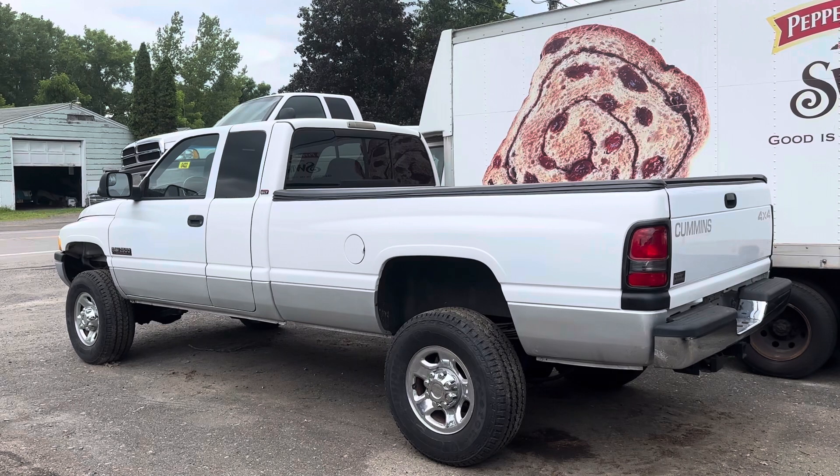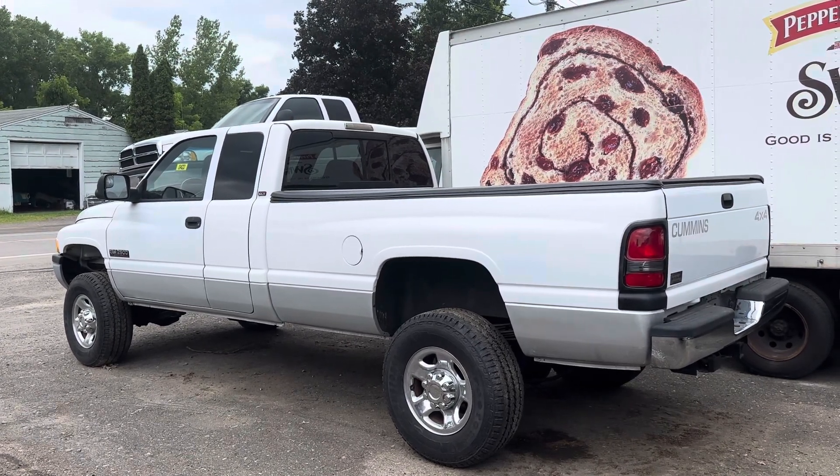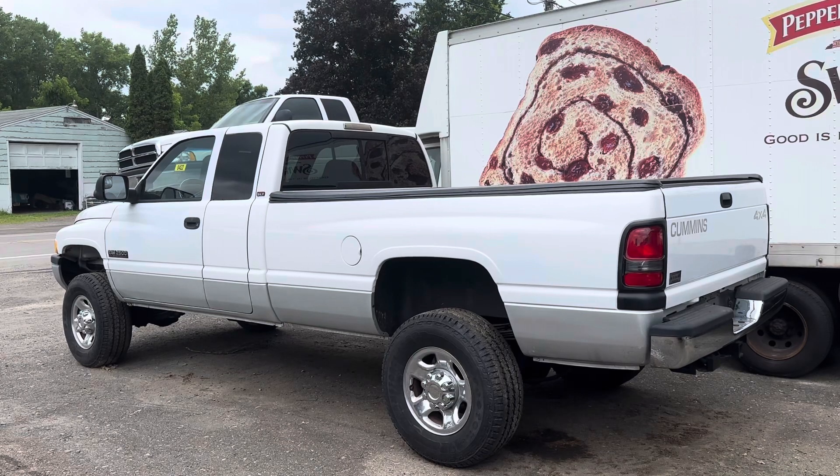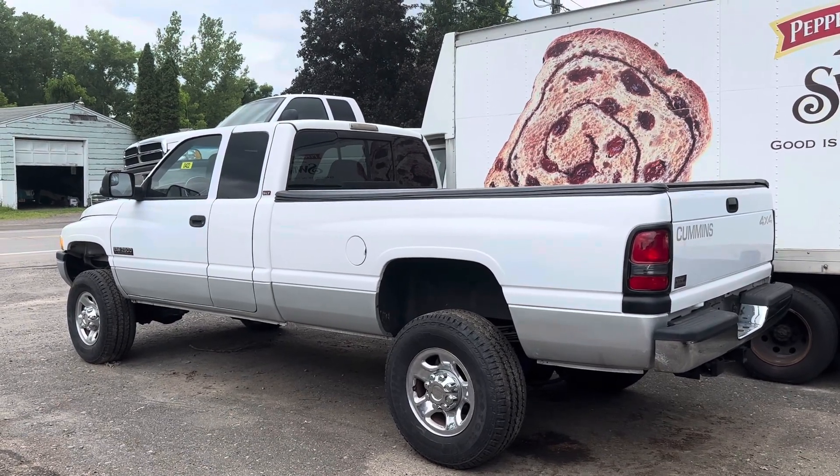Four brand new Firestone Transformer AT2 all-terrain tires on it. 10-ply. Exhaust brake on this truck. There are three bedliners sitting in the back of it.